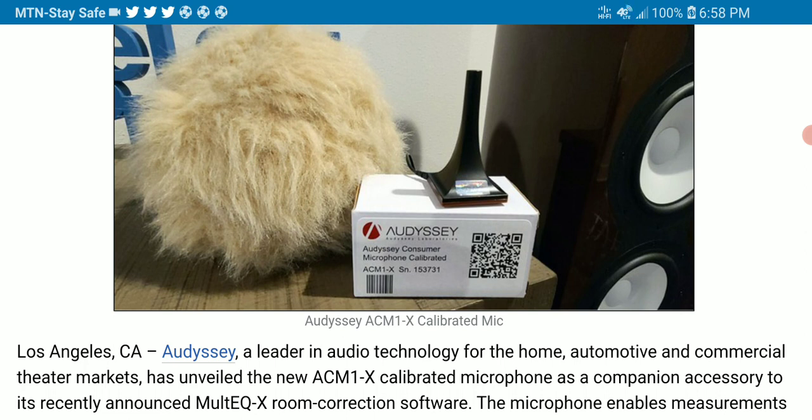The app costs $200 and includes a non-transferable license that entitles a single user to calibrate one specific AV receiver for the life of that product. The ACM1X mic itself is priced at $80, around £61.